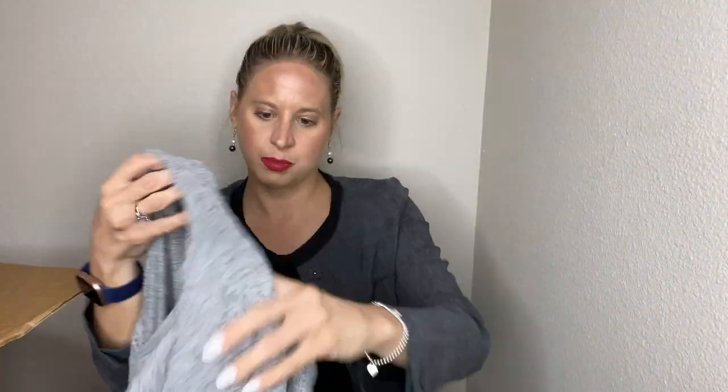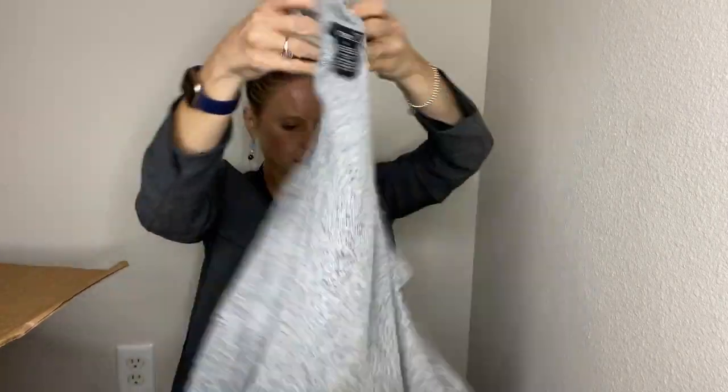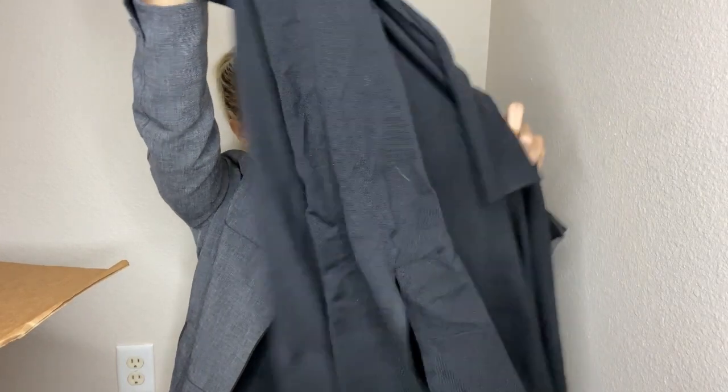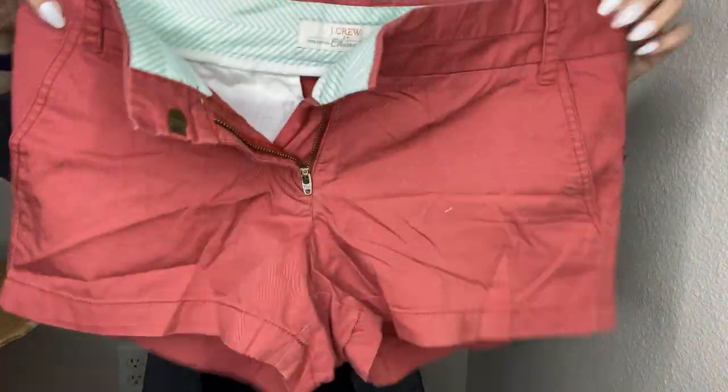A Rue 21 cold shoulder blouse, size small. Then a New Day size extra extra large sweater — it turns out to be a cardigan, just a basic black cardigan. Some J.Crew chino shorts in size 6 — I'll probably list those myself. There are different labels for J.Crew so I thought it'd be helpful to show the actual label. I'll do my research on it.